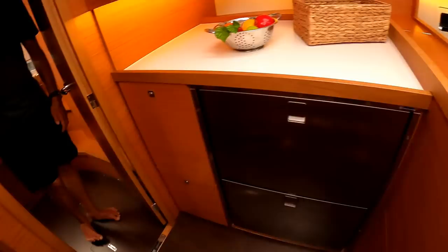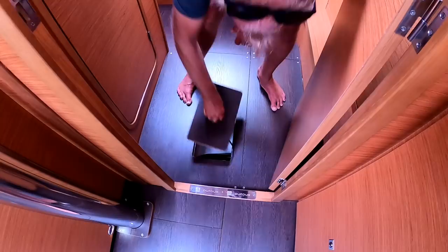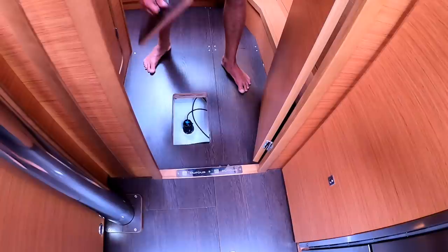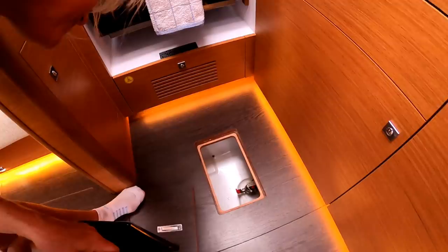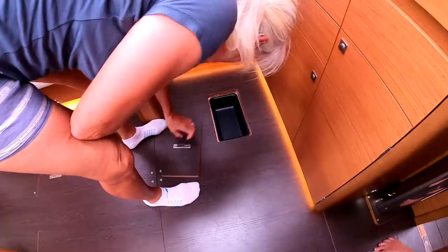I like this concept of a hatch within a hatch — it's kind of cool because if you just want to get to that particular thing, like a depth transducer or speed transducer, you can get to it without pulling up the whole floor. These are through-hull fittings.